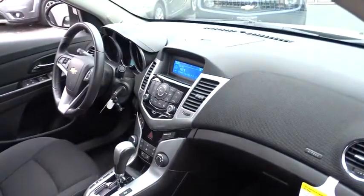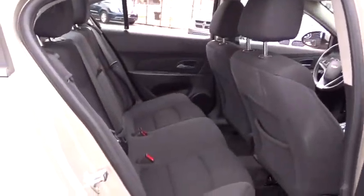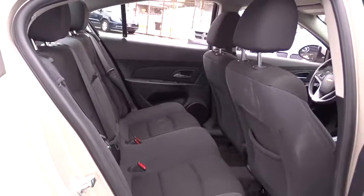Aluminum wheels. Cruise control. Floor mat. Rear defrost. AM-FM stereo radio. Front wheel drive. Trip computer. Power windows. CD player. Child safety locks.